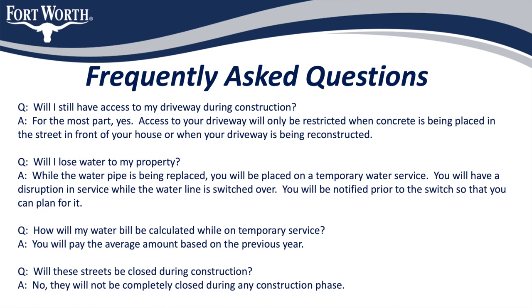Will I lose water to my property? While the water pipe is being replaced along Kimbo and McComas Road, you will be placed on a temporary water service. There will be a short disruption in service while the water line is switched over to the temporary service and again when you are placed back on normal water supply. You will be notified prior to the switch so that you can plan for it. How will my water bill be calculated while on temporary service? You will pay the average monthly amount based on the previous year.